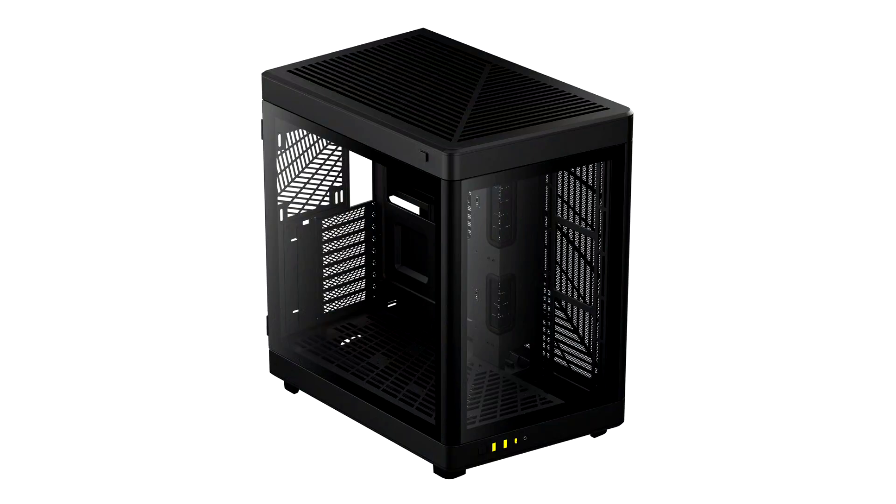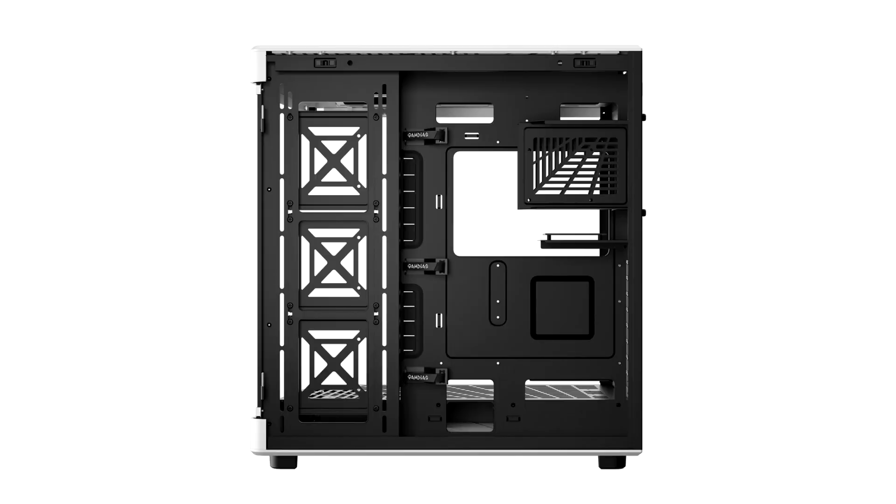Gamdias, the leading brand for PC gaming hardware, announced the brand new full tower case, Nezo P1, which comes with a dual chamber design with a unique trapezoidal form factor to showcase your hardware in a panoramic display.